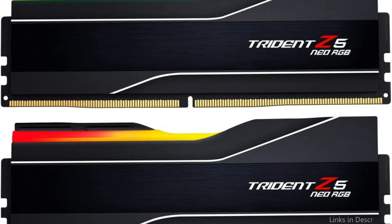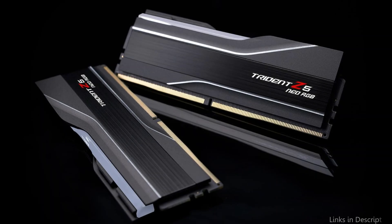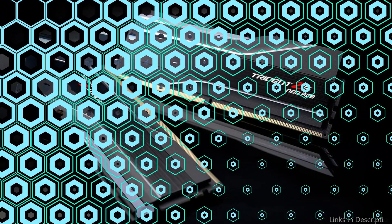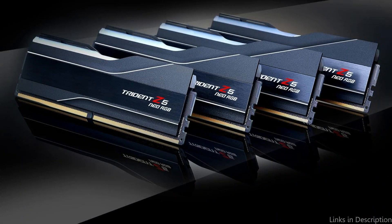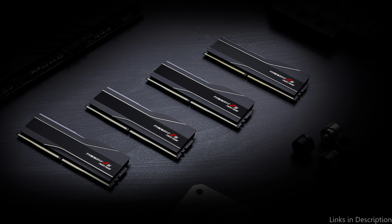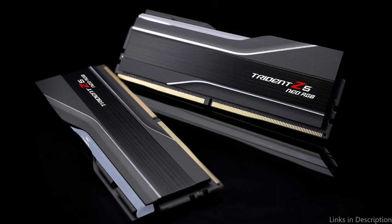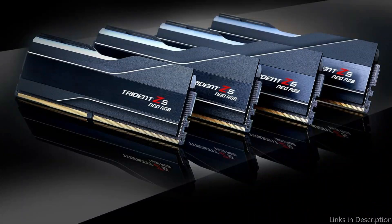Faster data access and increased system responsiveness are the results of lower latency. For gamers and content producers who need fast performance and no lag, this is very advantageous. One of the fastest DDR5 RAMs available, the Trident Z5 Neo achieves this through careful engineering and premium components. The Trident Z5 Neo is excellent in appearance, with a sleek aluminum heat spreader and unique, futuristic look. With G.Skill's proprietary software, you can completely customize the RGB lighting and match the lighting effects to the rest of your system for a unified appearance.